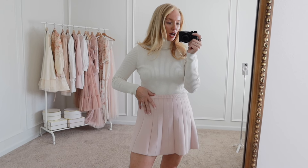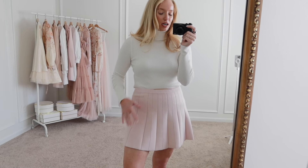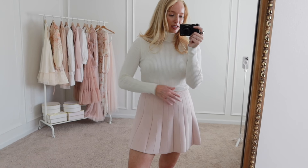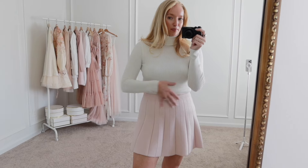Here's a style hack for those of you who like to tuck in your tops into skirts: I love to throw on a pair of Spanx. These aren't super compressive and they're very short. I use them just to tuck my tops into so it doesn't add any bulk. It also keeps everything secure so it doesn't bunch up and gives a much cleaner look.